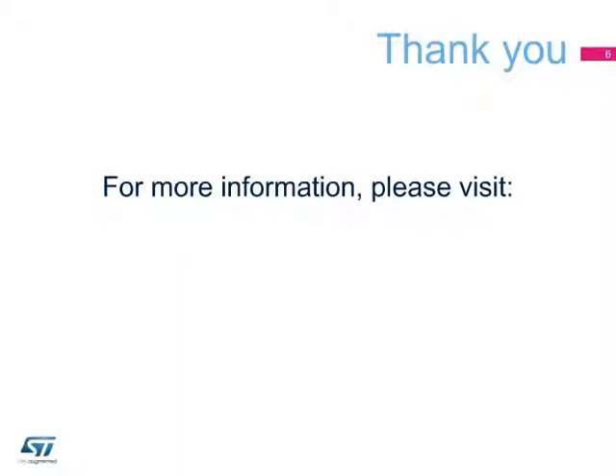Thanks for your attention. For further information, please visit www.st.com/RFDMOS.